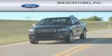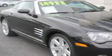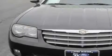Another fine vehicle offered by Jim Keim Ford. This is a 2007 Chrysler Crossfire. For when A to B is not so straightforward, this coupe has a manual transmission and a six-cylinder engine.